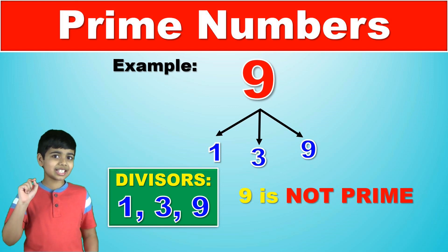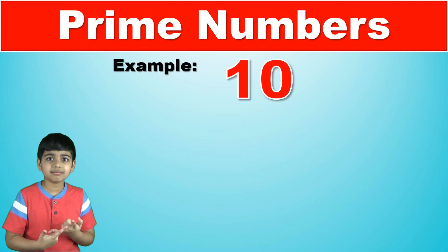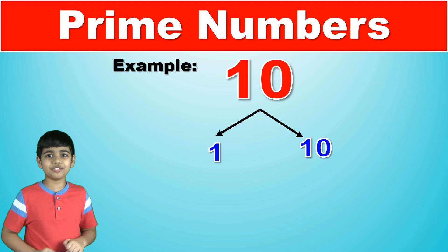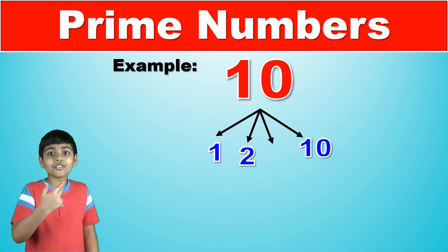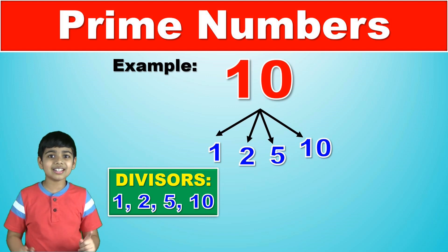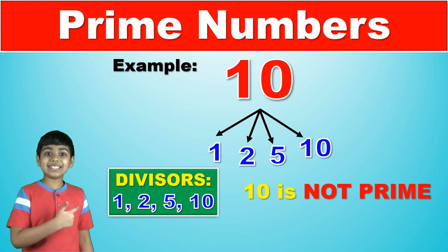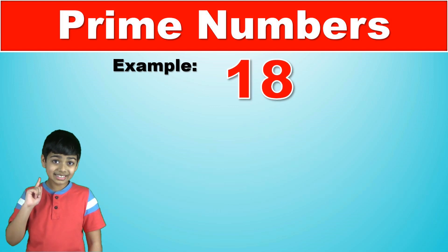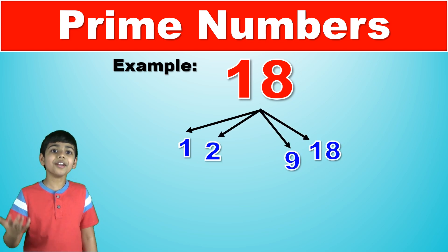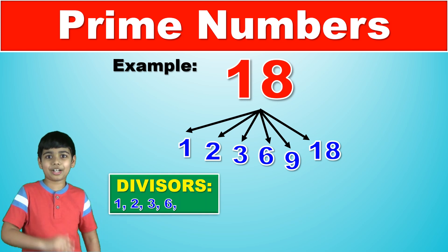Take a guess for ten. Ten is divisible by one and then it's divisible by ten, but it's also divisible by two and five. It has more than two factors — it has four factors. So ten is not a prime number. Now let's try eighteen. Eighteen turns out to be the product of two and nine, and three and six. So eighteen is definitely not a prime number.